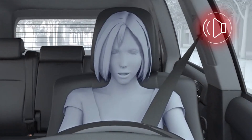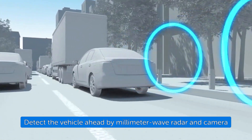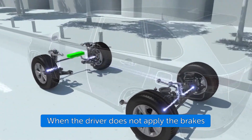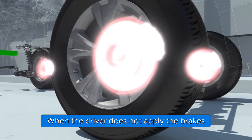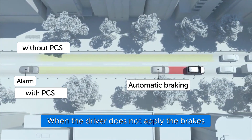If the driver does not brake in a set time and the system determines that the possibility of a frontal collision with another vehicle is extremely high, the system may automatically apply the brakes, reducing speed, in order to help the driver avoid the collision or help reduce the impact.